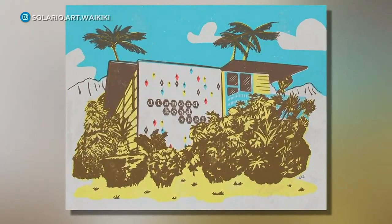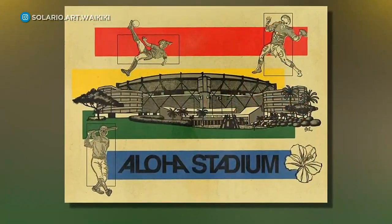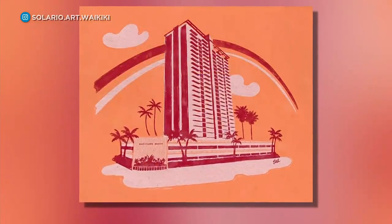Solario has merchandise available at the Honolulu Museum of Art, and he's begun selling his work out of the Green Room gallery in Japan.